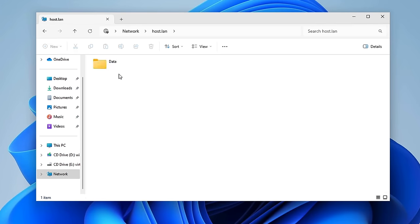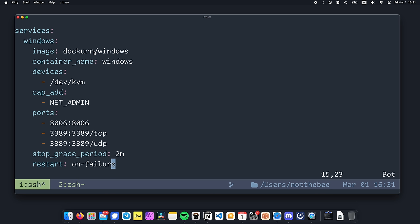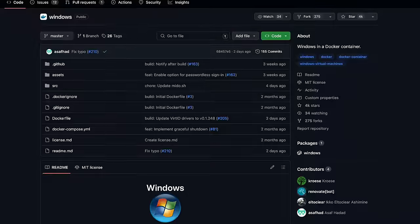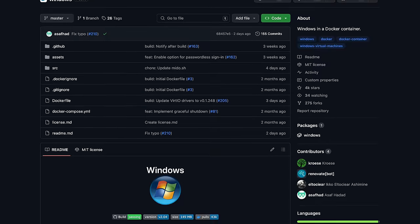A full copy of Windows with shared storage, RDP, and optional VLAN networking in a Docker container. And the best part? You won't even need to go through the dreaded installation process. This container, made by GitHub user Crozy, automates every aspect of installing and configuring a fresh copy of Windows.